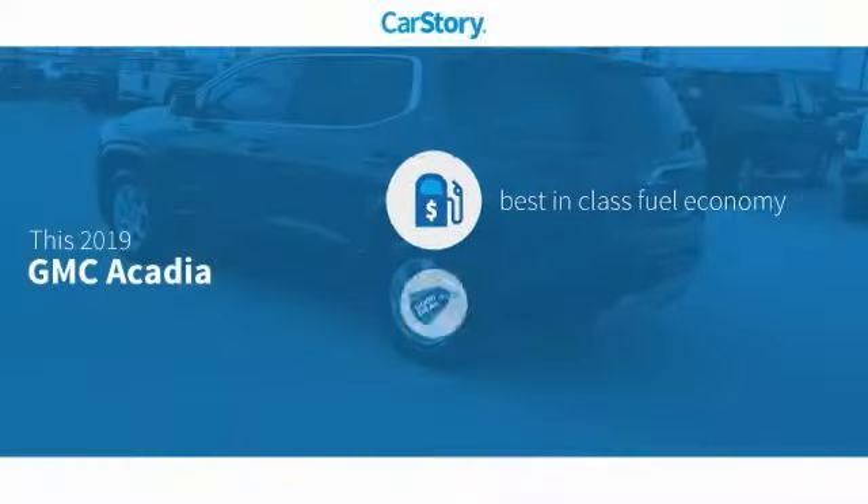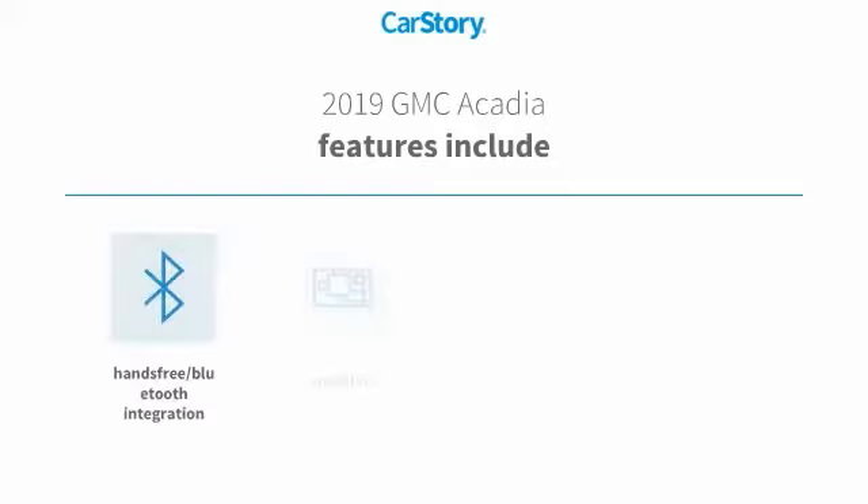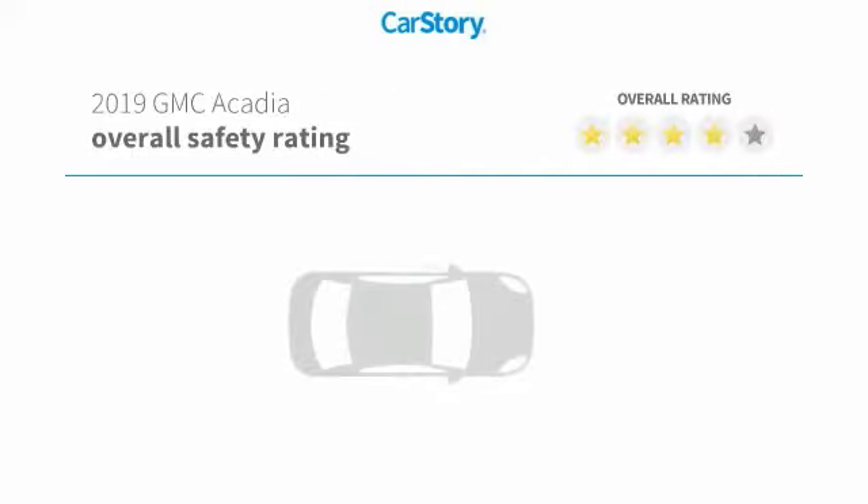Car Story Research indicates this vehicle as having best-in-class fuel economy — a good deal. Features also include keyless entry, steering wheel controls, voice-activated command system, and hands-free Bluetooth integration.